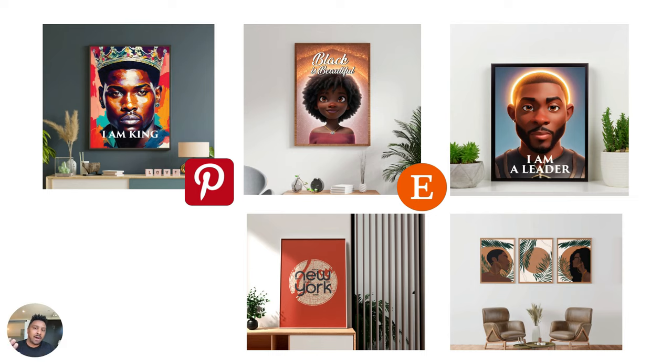Why? Because these are the products that get to hang out in people's homes, in their office, in their bedroom, wherever it may be. So whenever you can get your hands on beautiful art like this, you can sell it like crazy.